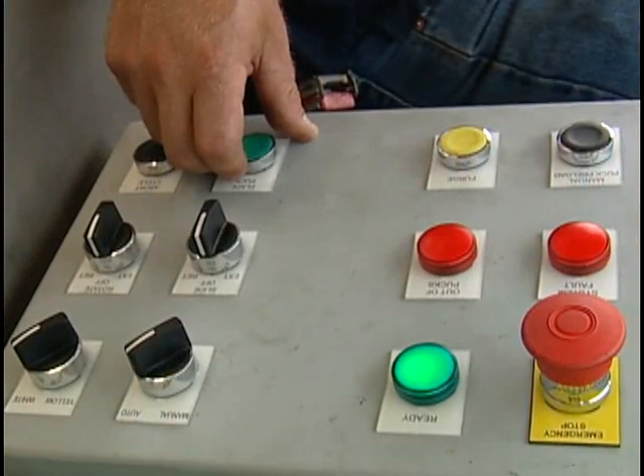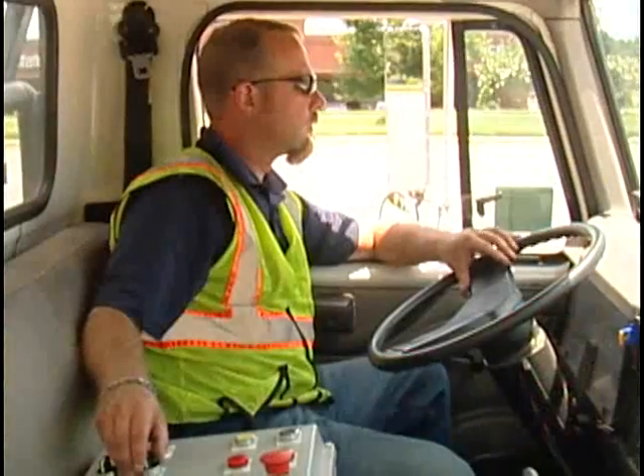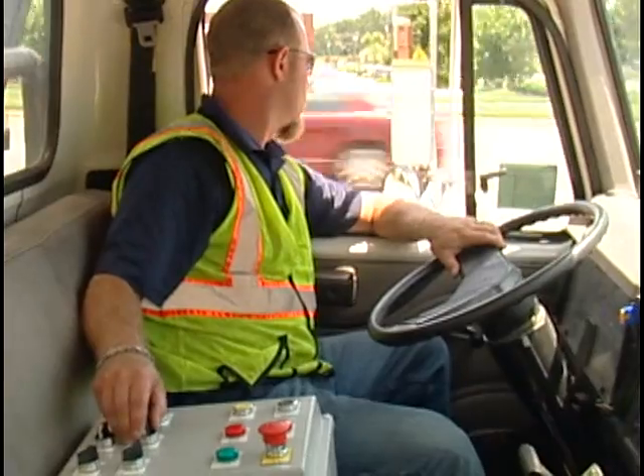The brains of the operation are located inside the cab itself, allowing the operator to control movement of the vehicle, engage the system and place the markers from the driver's seat.